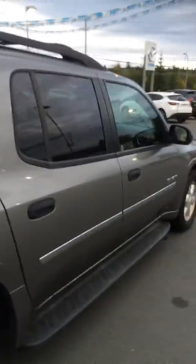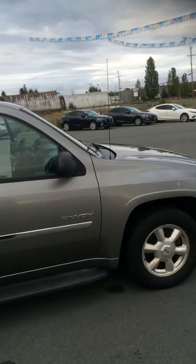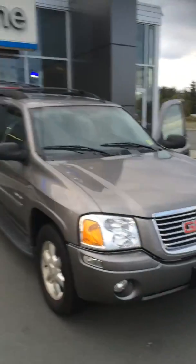This is a fantastic vehicle — going to keep you nice and safe on Quadra when you are getting that snow, plus give you all this space when you do have extra guests with you. I can't wait to see you down here at Coastline Mazda and take you out for a test drive in this awesome vehicle.